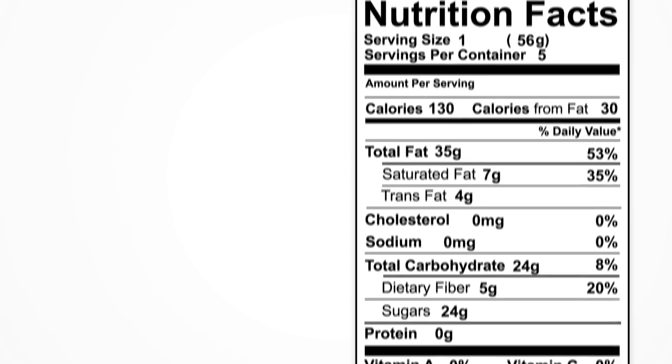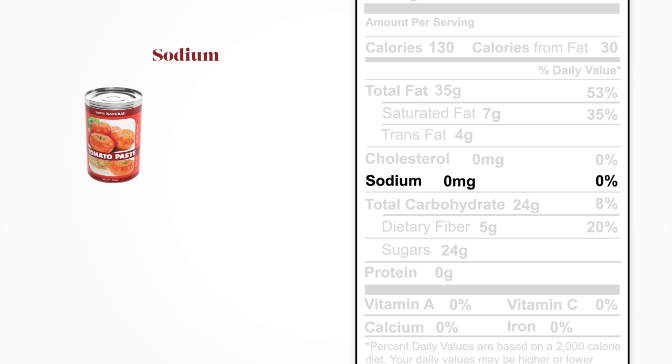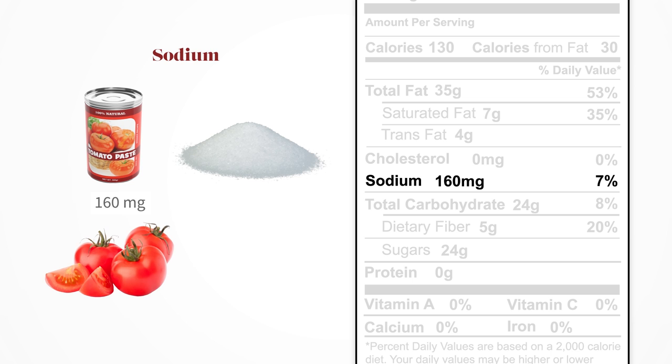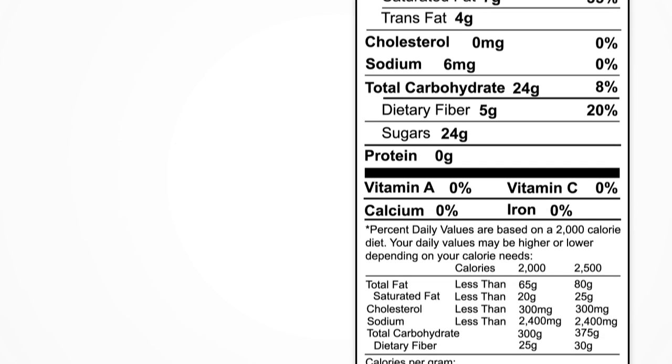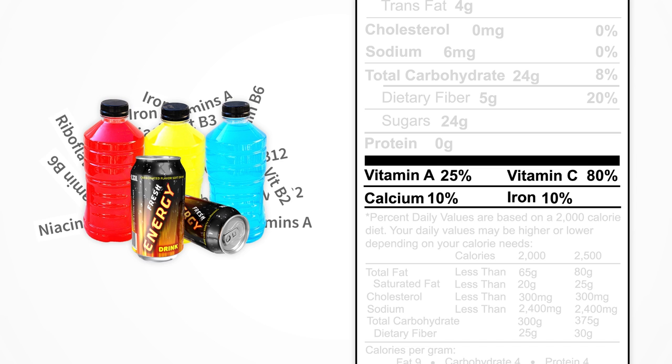Choosing foods with less sodium is also a good idea, given the fact that packaged foods often contain much more added salt than the less processed versions of those foods. Nutrition labels will also often contain a list of vitamins and minerals found in the food, and this can be misleading because added vitamins and minerals don't necessarily mean that the food is healthy.